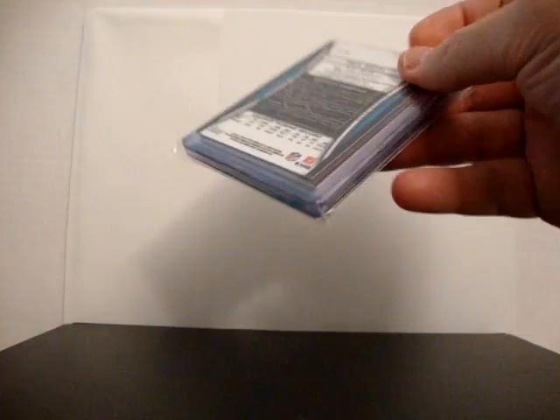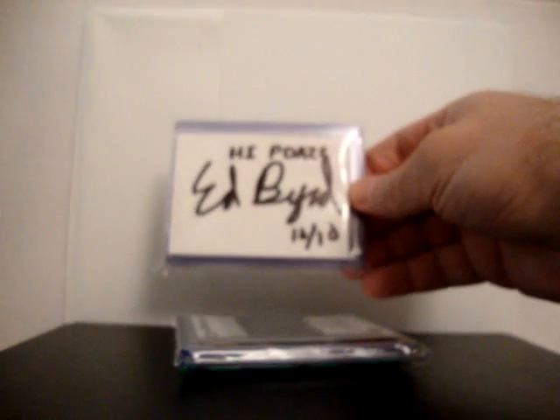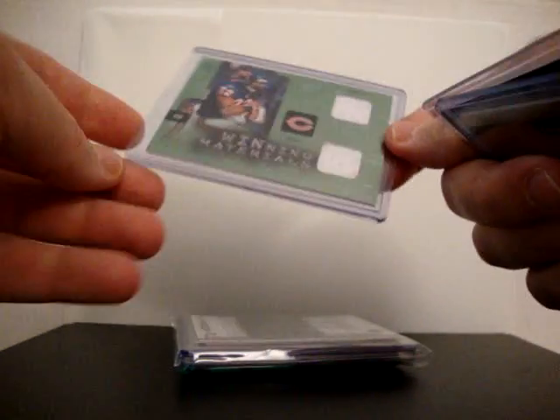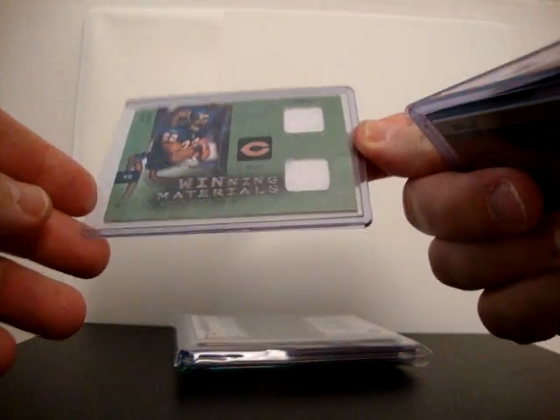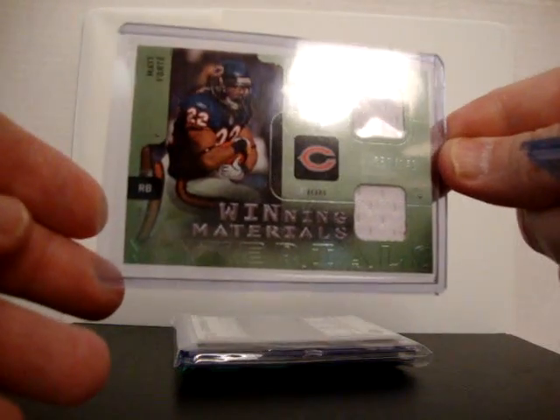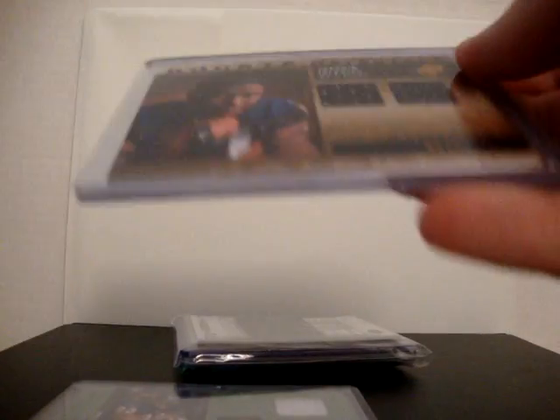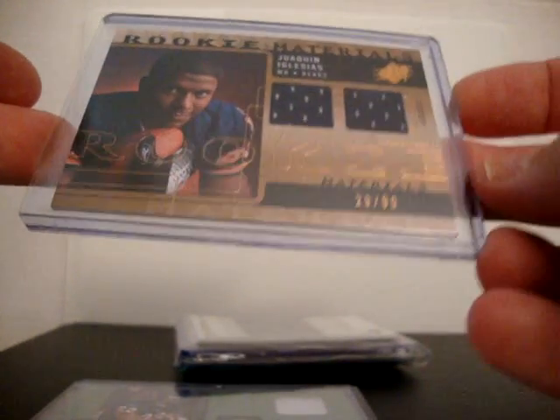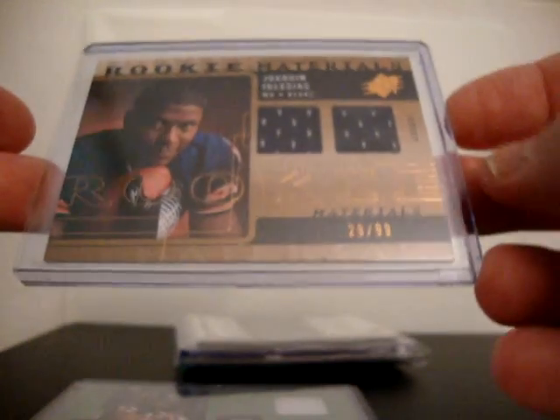Here is the JBB one of one signed back. Ed Bird did a group break of some football products and I had the Bears. There is a Matt Forte dual jersey out of SPX from the break, and a dual jersey out of SPX of Joaquin Iglesias, number 99. Those are my two hits from the break.